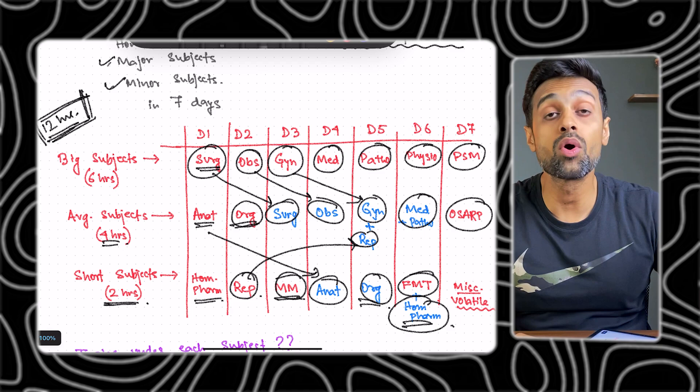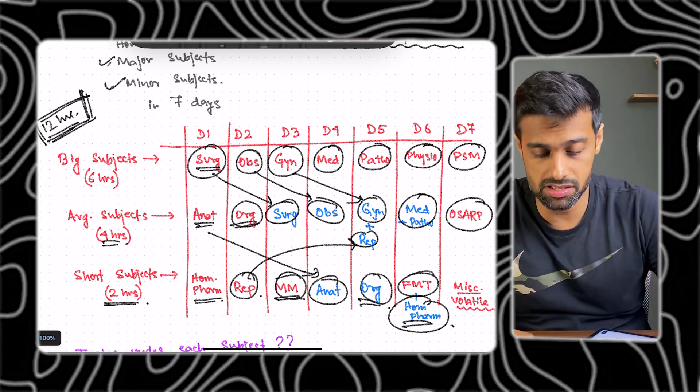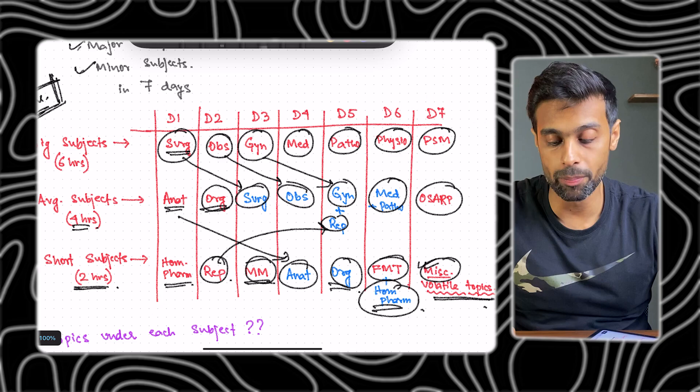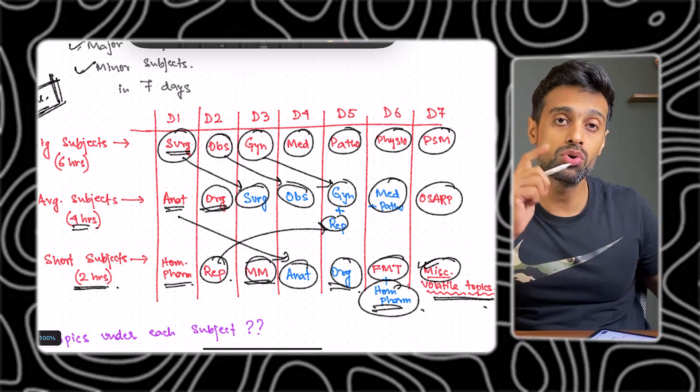On day seven, study PSM and study the OSARC series — that is ortho, radiology, PDA and other miscellaneous subjects. I have also kept time on day seven for miscellaneous topics and volatile topics. I have already covered volatile topics in a past video — I'll put the link so you must watch those videos before you start this plan. So this is your complete seven-day last-week plan that you need to follow.